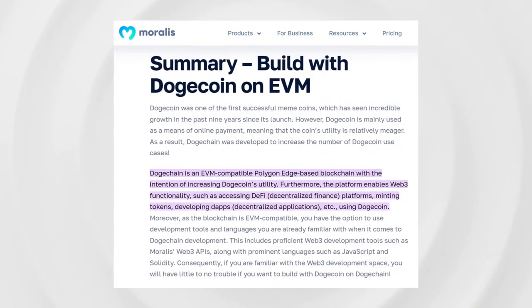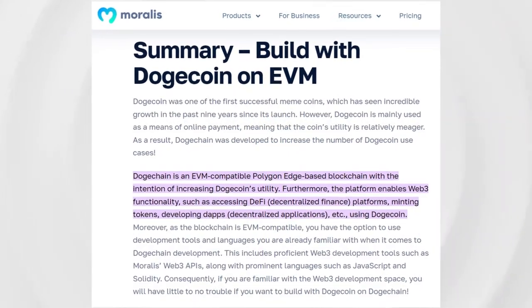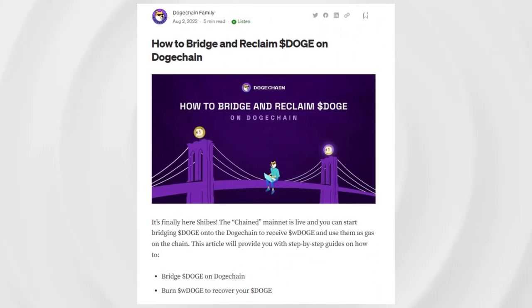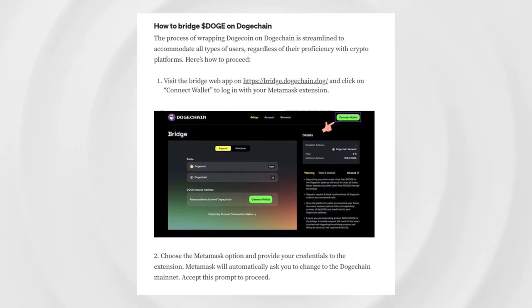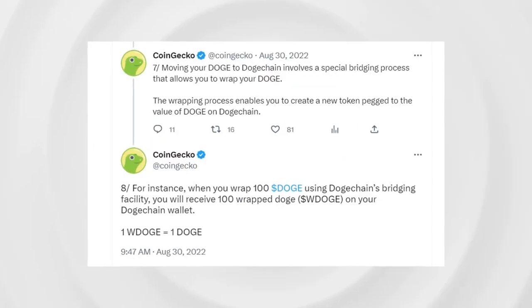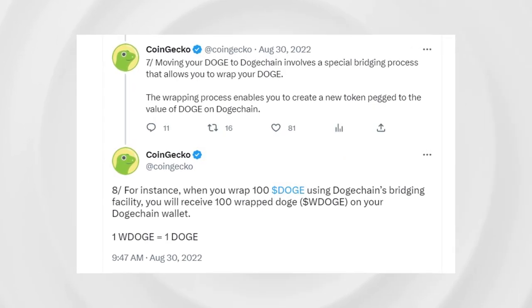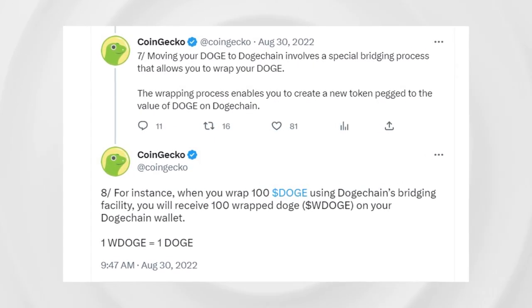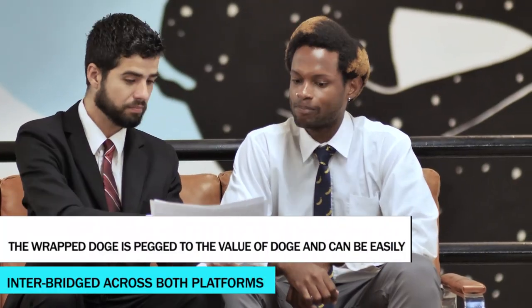Apart from this, Doge Chain is similar to Polygon Chain and other EVM-compatible proof-of-stake chains. Moving your Doge to Doge Chain involves a special bridging process that allows you to wrap your Doge. The wrapping process enables you to create a new token pegged to the value of Doge on Doge Chain. For instance, when you wrap 100 Doge using Doge Chain's bridging facility, you will receive 100 Wrapped Doge (wDOGE) on your Doge Chain wallet, which can be easily inter-bridged across both platforms at the blockchain level.